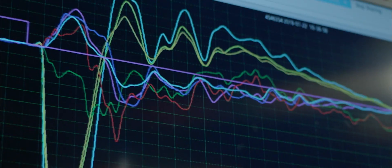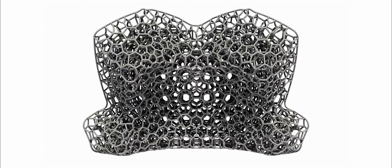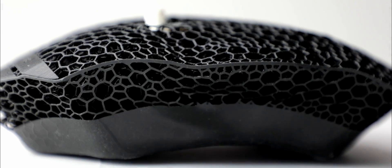Combining this with data from on-field impacts, the carbon lattice engine automatically designs and simulates over 1,000 options, and selects the optimal liner for each athlete. This custom lattice liner further manages both linear and rotational impact energies.